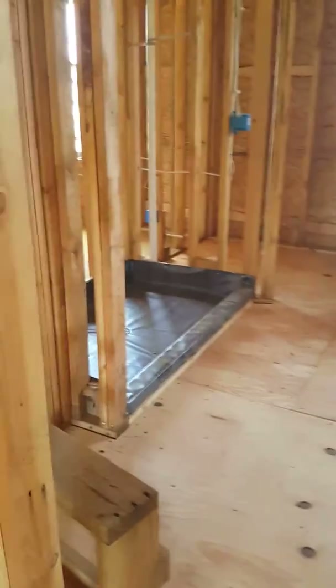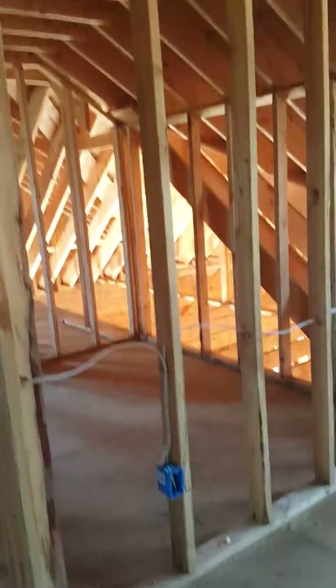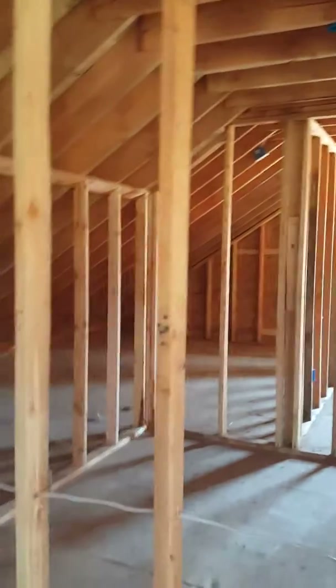To my left is the master bath with a jacuzzi tub, a stall shower, and dual sinks. Through here you can see two master closets — one on the left and one on the right.